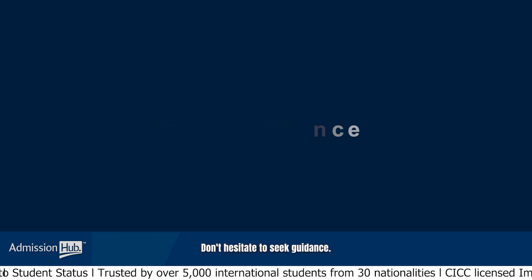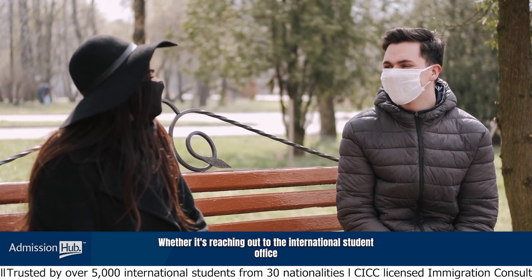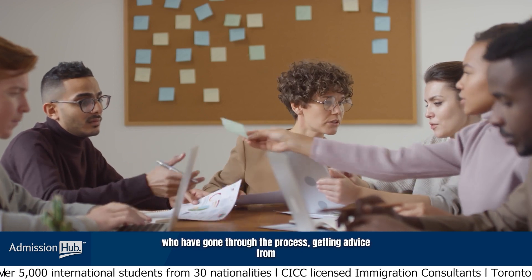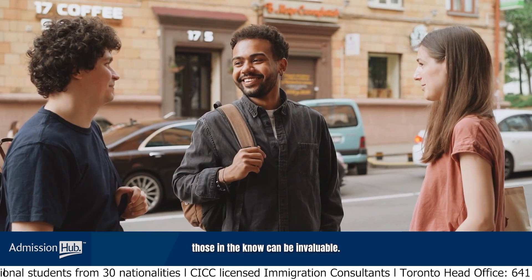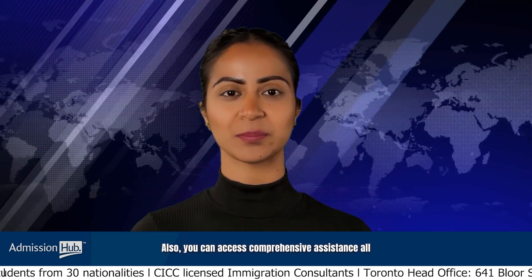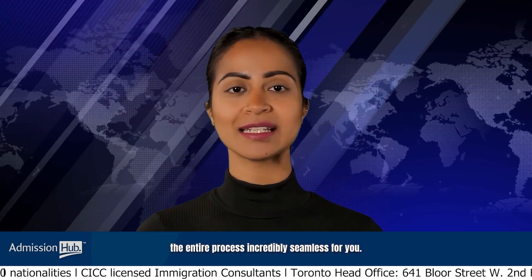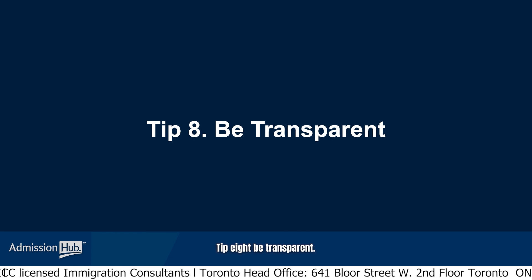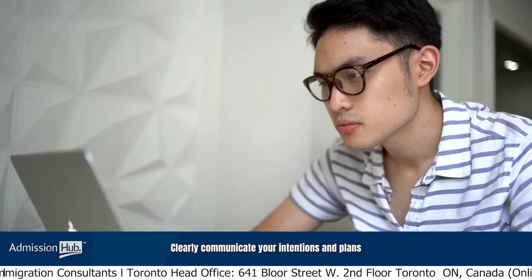Tip 7: Seek guidance. Don't hesitate to seek guidance, whether it's reaching out to the international student office at your chosen institution or connecting with fellow students who have gone through the process. Getting advice from those in the know can be invaluable. You can also access comprehensive assistance all in one place with Admission Hub, making the entire process incredibly seamless for you.